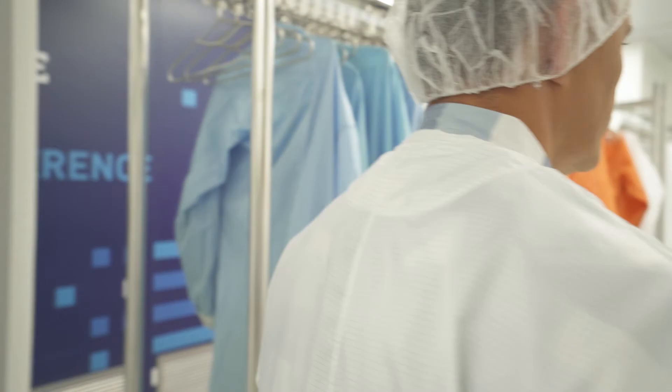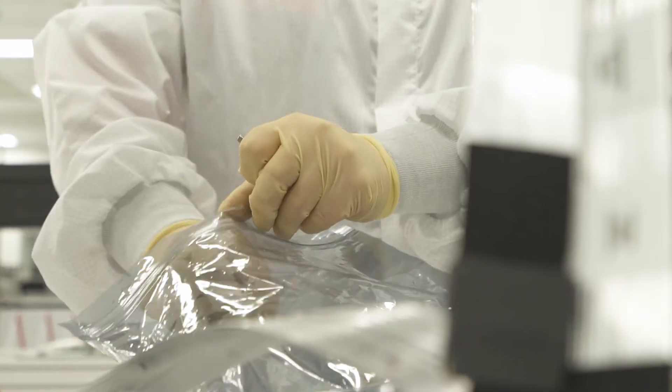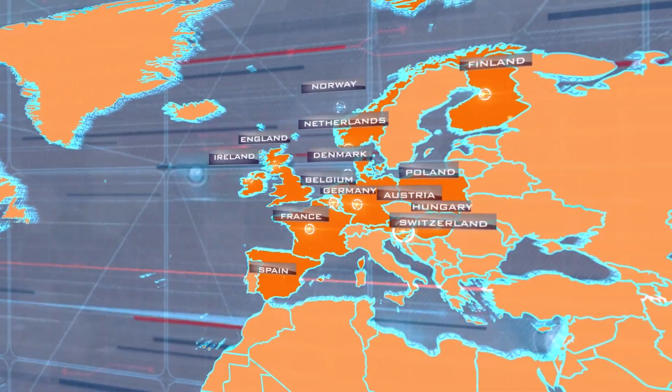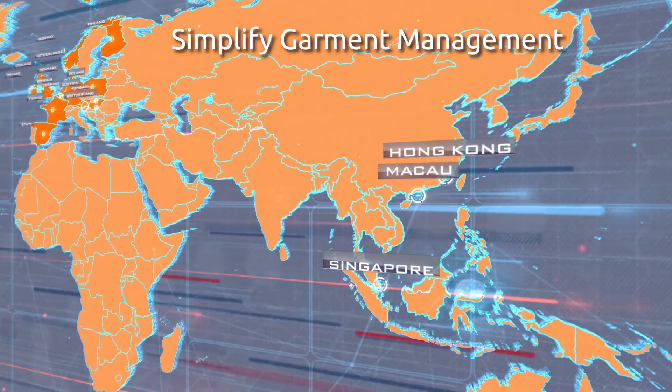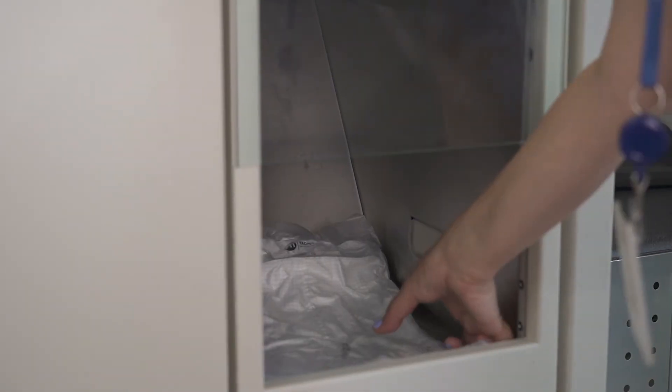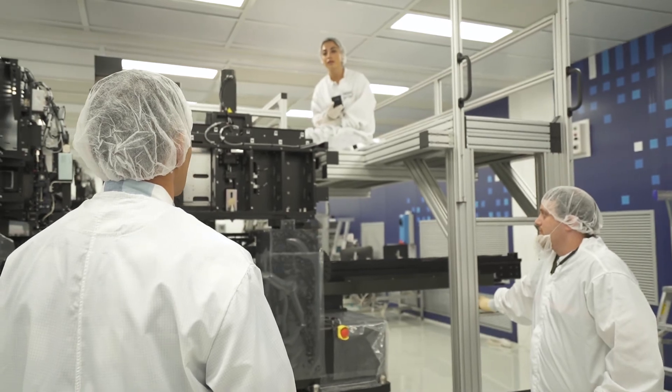Automation eliminates a great deal of the cost and frustration of manual garment management. Polytech's systems are deployed worldwide, simplifying garment management while saving time and money. We can measure the time and money we save with Polytech, but it's more encouraging to see the overall enthusiasm with the results.